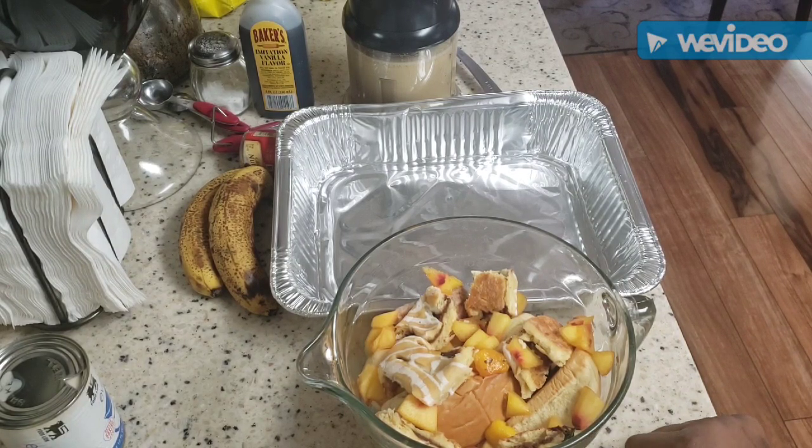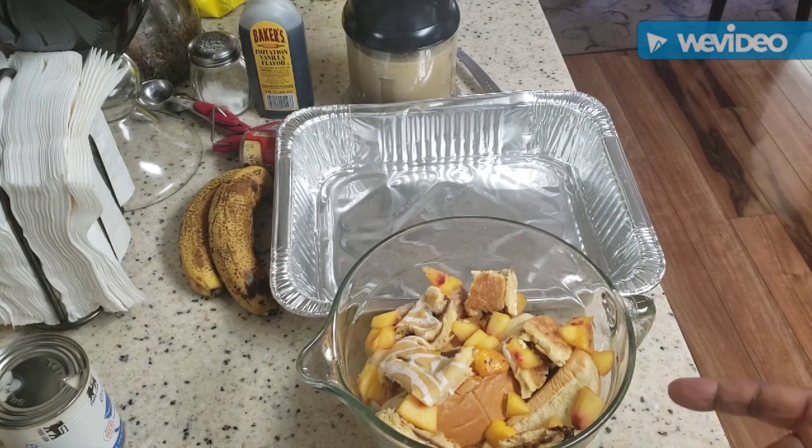On the menu today I'm gonna fry some swai fish and some whiting fillets, so we're gonna have two kinds of fish. I'm gonna have a broccoli casserole, some loaded chicken fried rice with mushrooms, some stir-fried cabbage, and of course our nice bread pudding. Something kind of simple but hearty and good tasting.